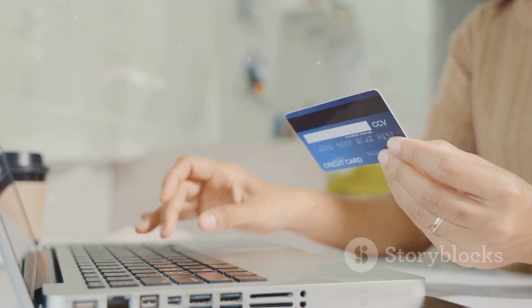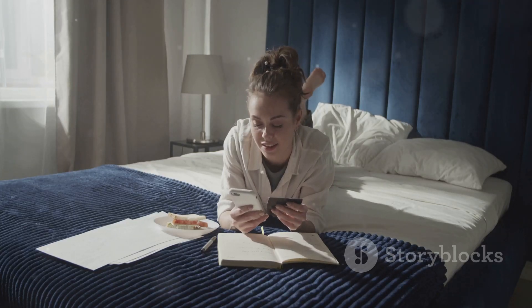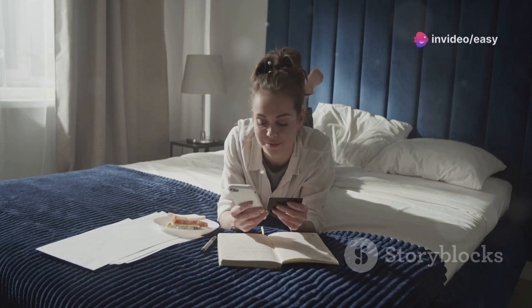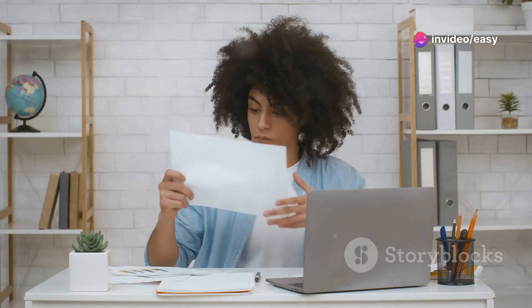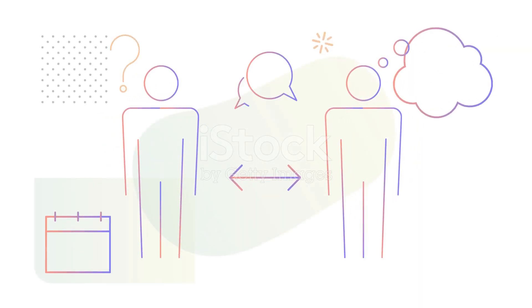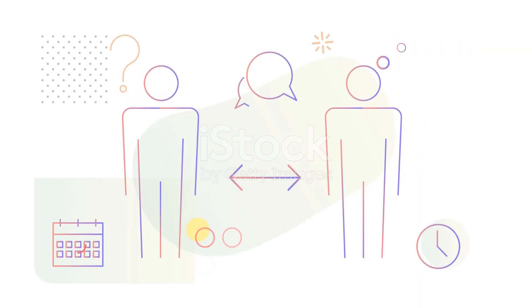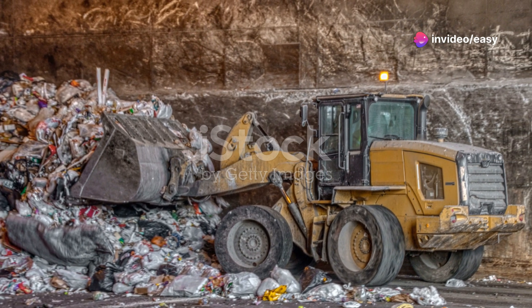Choose the payment method that's most convenient for you. Once the payment is successful, make sure to download and save the fee receipt — this receipt serves as proof of payment and might be required later. The security deposit is refundable under certain conditions, which we'll discuss in a later chapter. For now, let's move on to the exciting part: choosing your dream colleges.